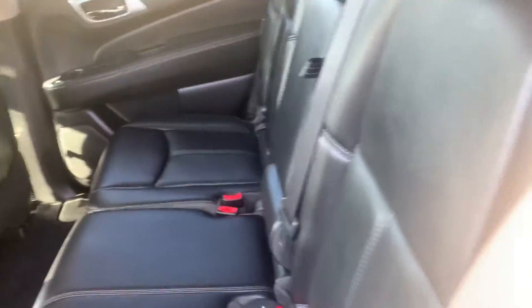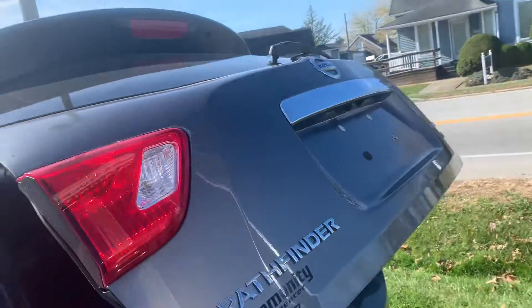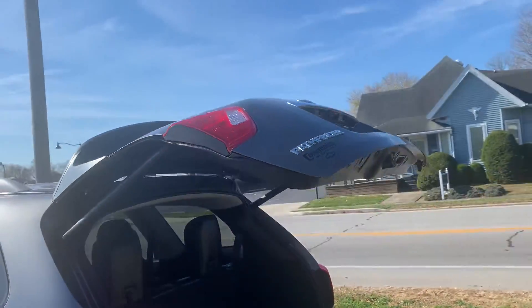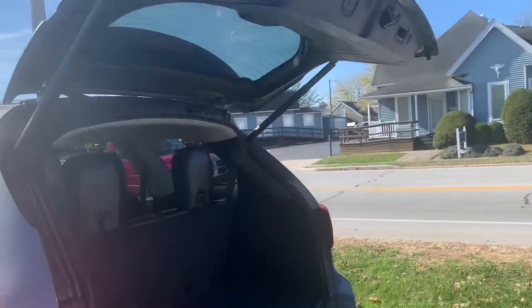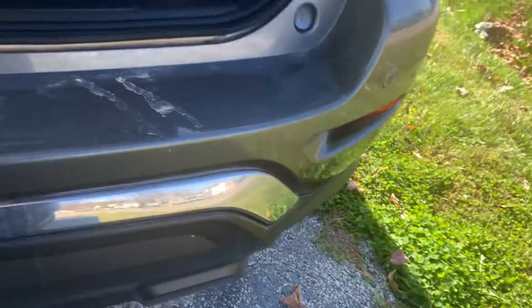Does have the third row seating. I'll go back there and open the back up. Third row seating — it actually flips down, it goes flat. There's your third row seat. The overhead headliner. And this does have sensors in the rear bumper, back-up sensors.